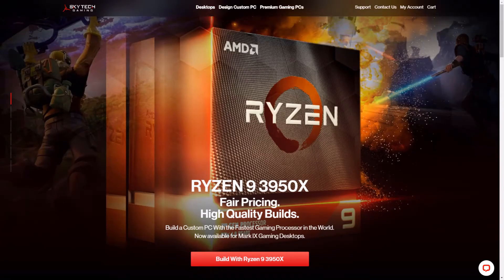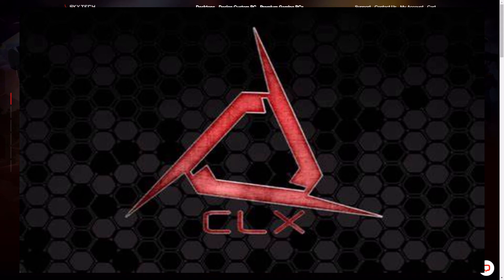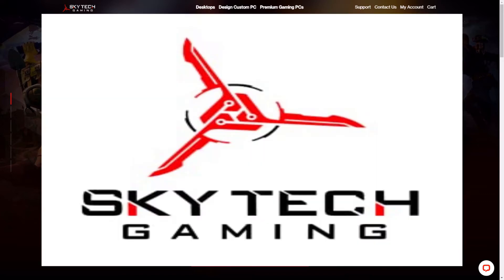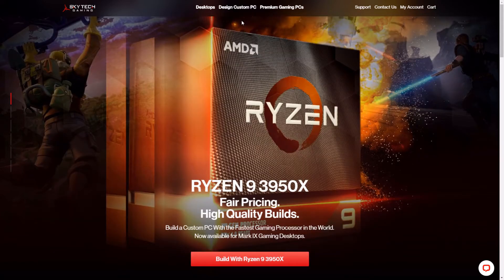Welcome back. Yesterday we did a video on CLX Gaming — they're a gaming computer company that makes basically what we're looking at today. Skytech is kind of the same thing. I left a pretty good review of CLX, so if you want to check that out it'll be in a card up in the top right corner. Skytech makes gaming PCs as well as custom ones, so we're going to look at how good the value is and whether you should buy one of their PCs.